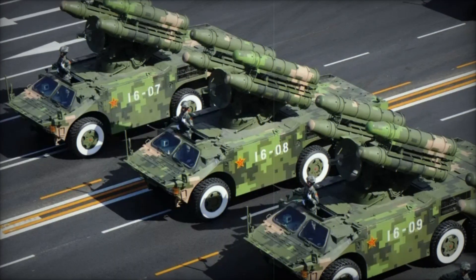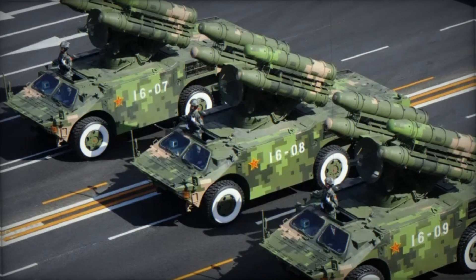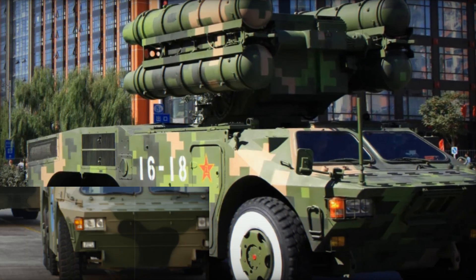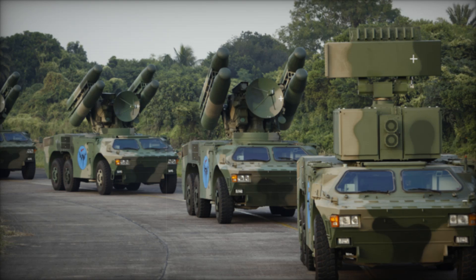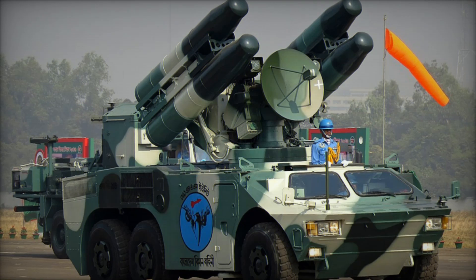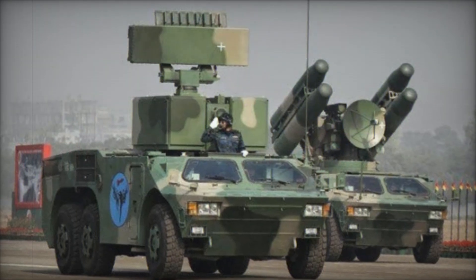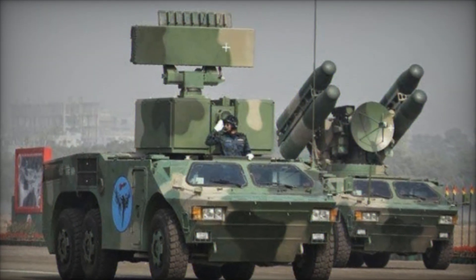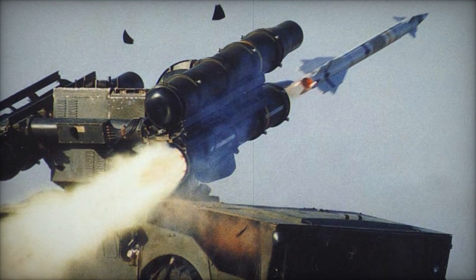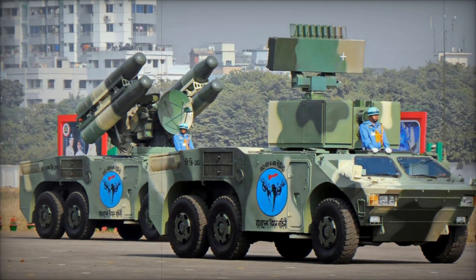At its core, the HQ-7 is designed to defend against low-flying aerial threats such as helicopters, drones, and fast-moving jets at short ranges. Its radar system scans the skies for incoming threats, and once a target is locked, the missile launcher fires a highly accurate and destructive missile. The HQ-7 is mounted on a heavily armored vehicle, giving the crew protection from small arms fire and even artillery splinters.